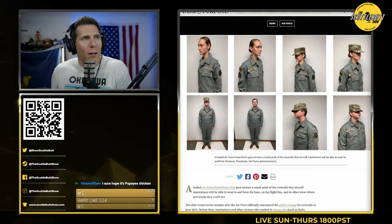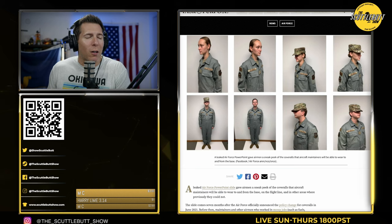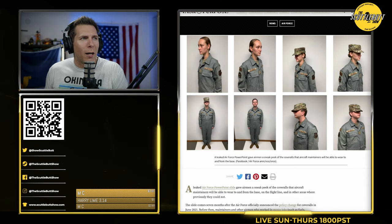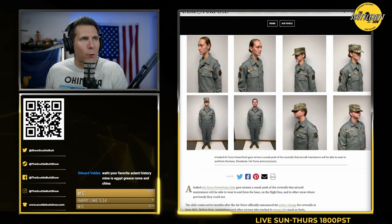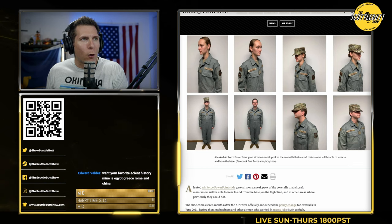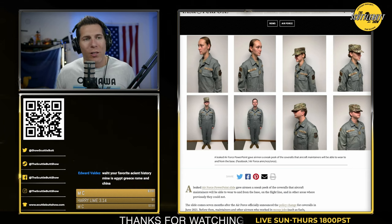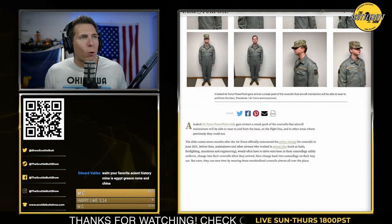What they're saying about the Air Force in this Task and Purpose article is that when you're looking at your screen here, this grayish looking coverall with Velcro for all your patches — your branch, your name, your rank — you can wear your hat, your unit patches, deployment patches. This is going to be the Air Force's new coverall.